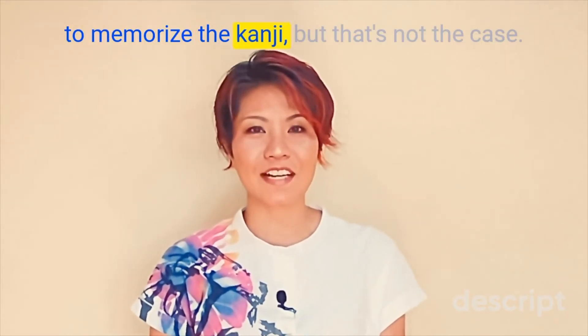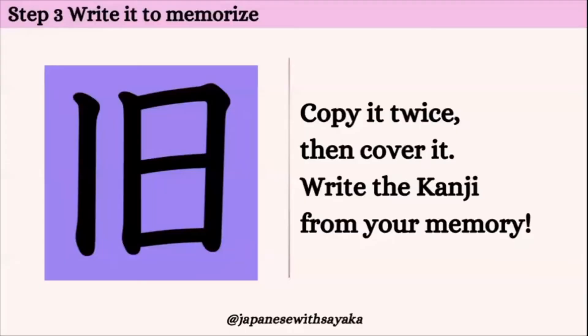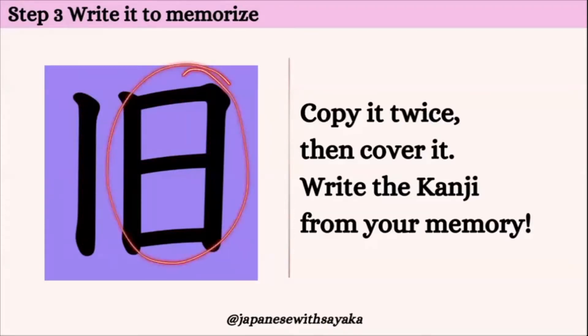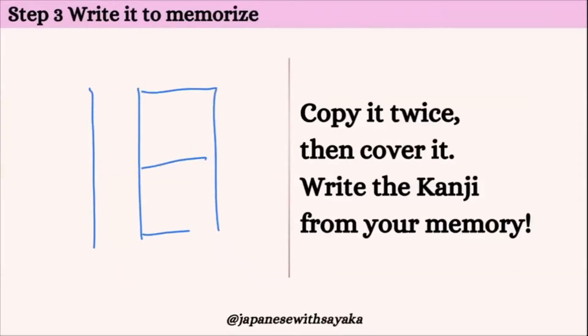You might think you have to write 20 or 30 times to memorize the kanji, but that's not the case. I'll show you the trick. それでは書いて覚えましょう。1、2、3、4、5、五画です。日曜日の「日」にここに一本棒を足します。それでは一緒に書いてみましょう。「日」、これで「旧」と読みます。